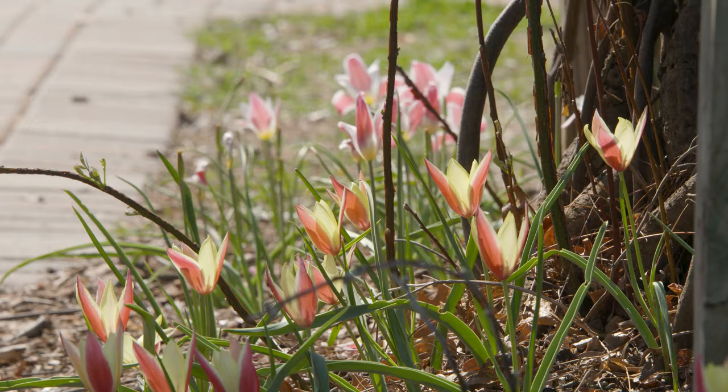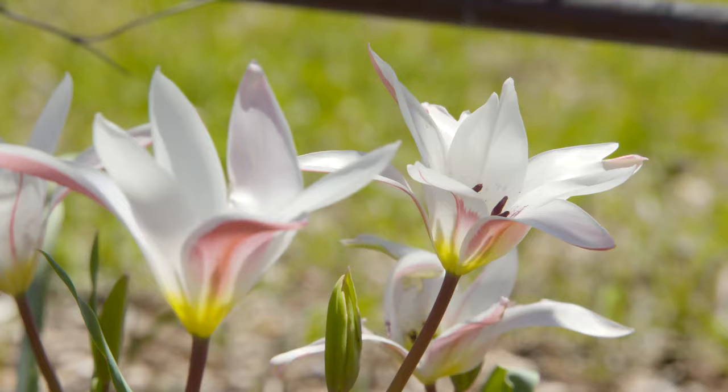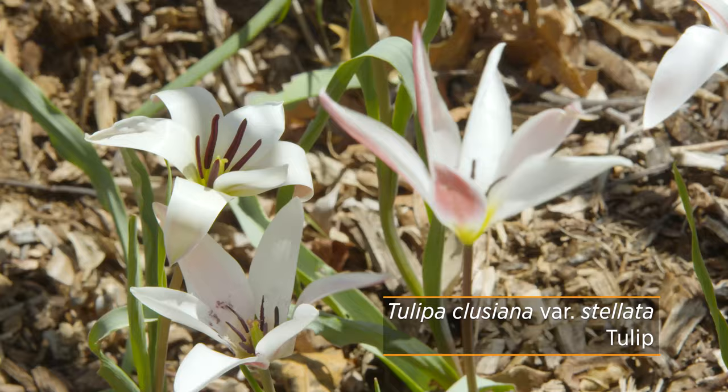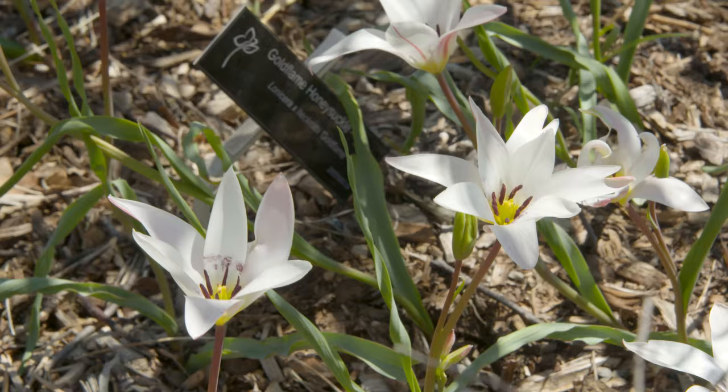Another clusiana that we have is cynthiana, and it is very similar, again giving you that bicolored appearance. Another variety under clusiana is stellata, and the difference is that it has more of a white interior with rose-colored sepals that create more of a blush-colored tulip. These sort of remind me of a rain lily look to them, especially when they're fully open on a sunny day.